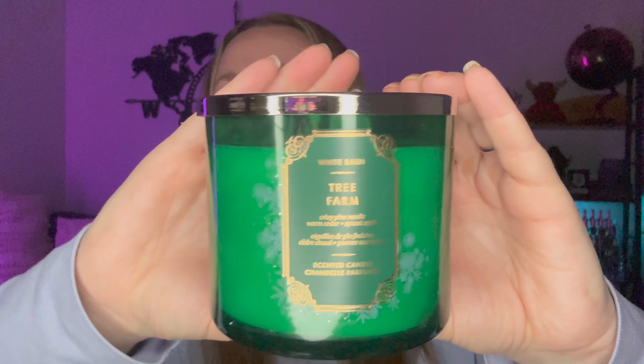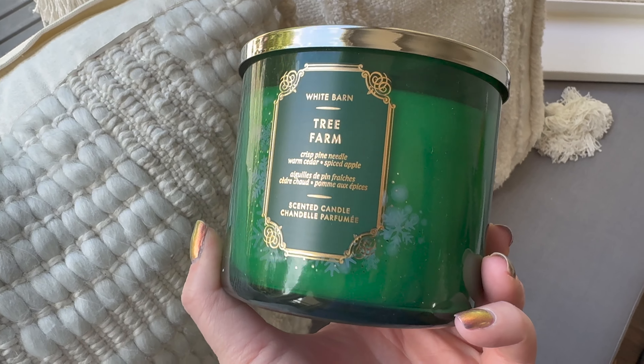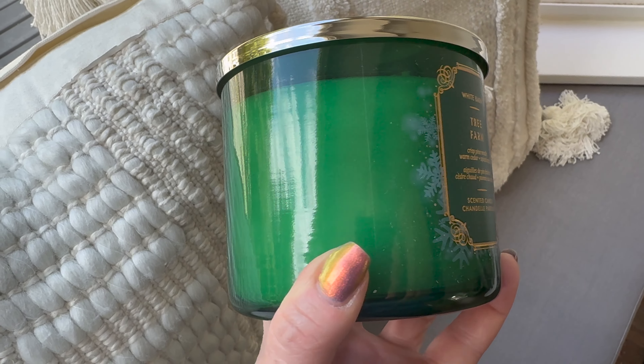This is also a repurchase — I think I last bought this one at the summer 2023 SAS. It's the Tree Farm candle, and it is really great. I don't have a real tree; I use a faux tree. The notes are crisp pine needles, warm cedar, and spiced apple. It is beautiful. I love burning this when the Christmas tree goes up — it makes it feel like a real tree without all the needles falling everywhere.